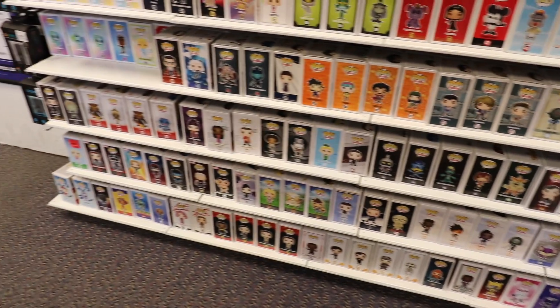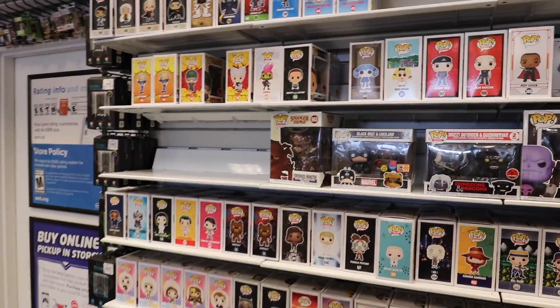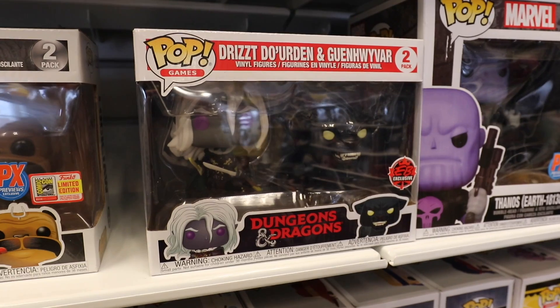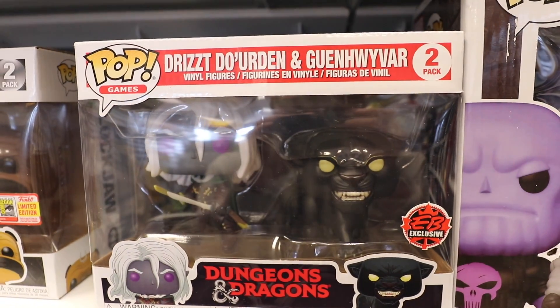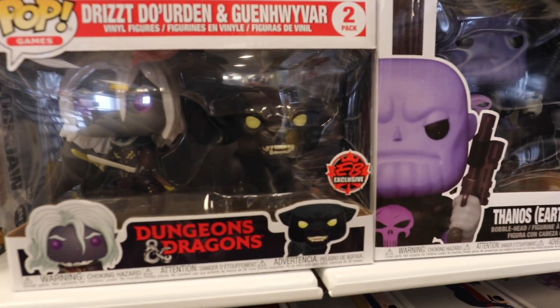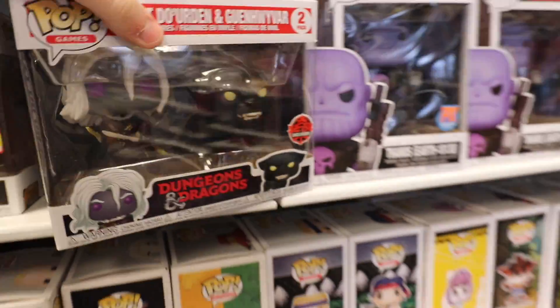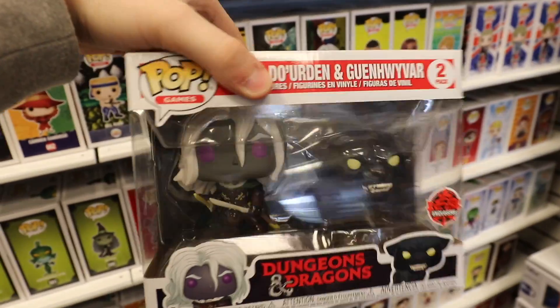Alright everybody, so we made it over to the pop section, and I thought I would show off the new stuff. There isn't much, but there are a couple of things different from the other EB Games. Starting with this here — it's from Dungeons & Dragons. I don't know exactly what it's called, but it's the Drizzt Do'Urden and Gwenevar. We're gonna go with that. This is a nice set. I just don't play Dungeons & Dragons, so I'm not gonna grab it today, but I really do like this two-pack.